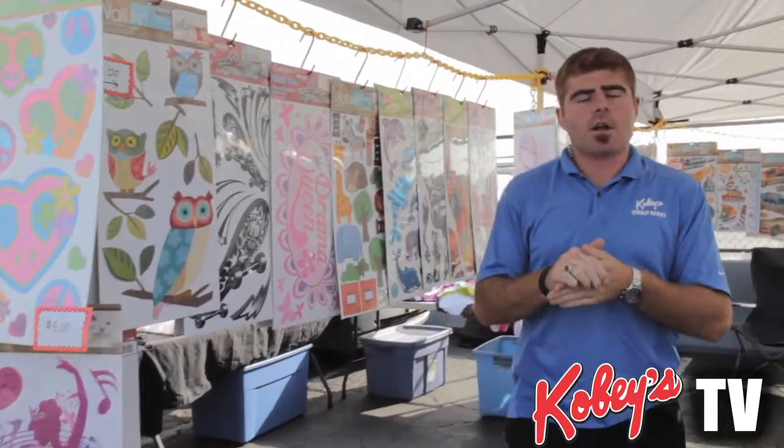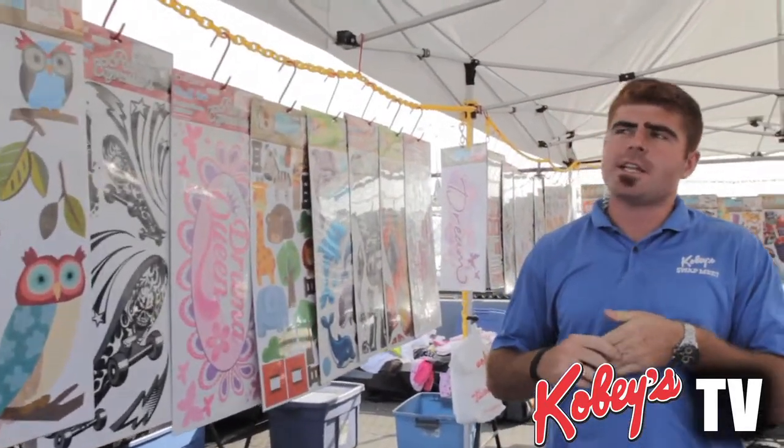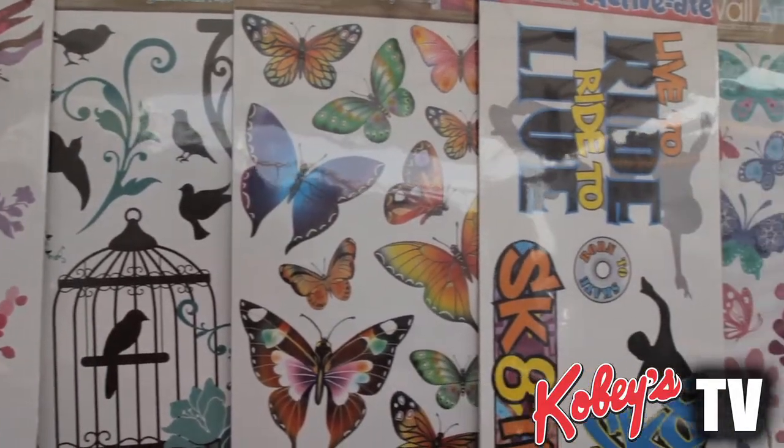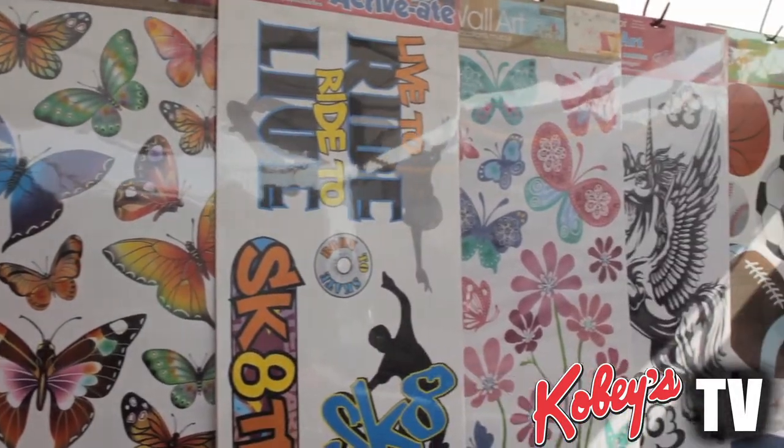What's going on guys? It's Anthony down here at Kobe Swap Meet and right now I'm standing in space A51, located right near our middle gate entrance, right inside the Swap Meet along our first aisleway. This vendor is selling a new type of product that has never been sold out here at Kobe's — wall art. All different types of wall art expression. A great way to show off the room.